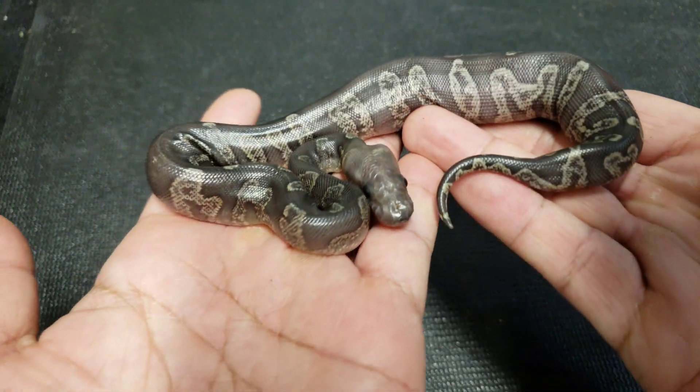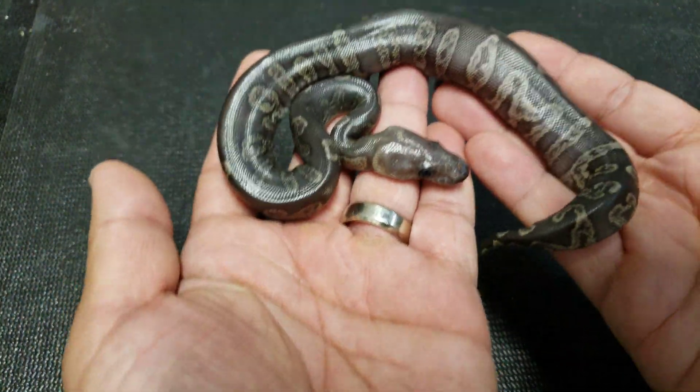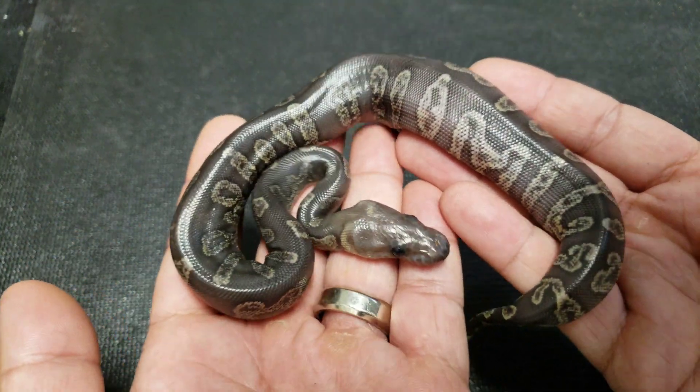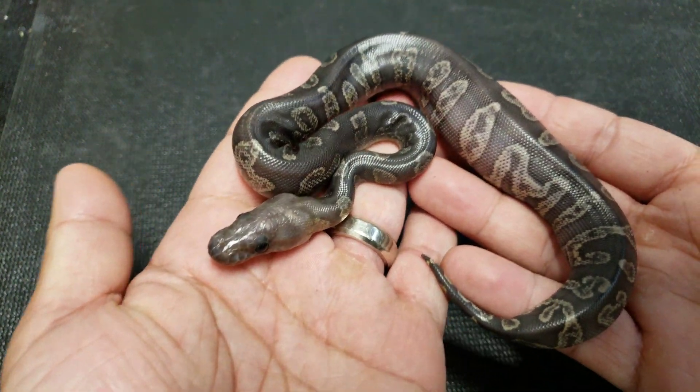How crazy is that snake! When I first saw it in the egg, it really reminded me of the GHI Mojave clown, but just so much darker. Absolutely love it.